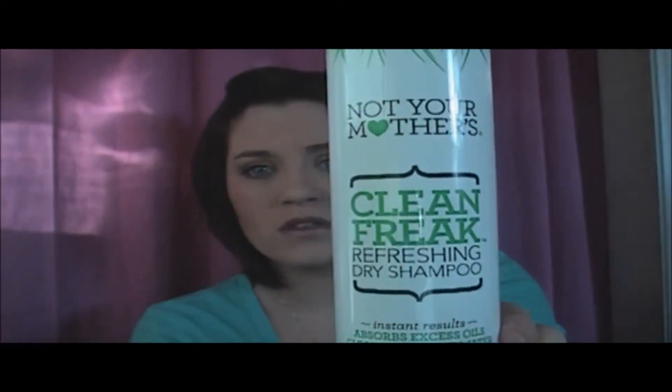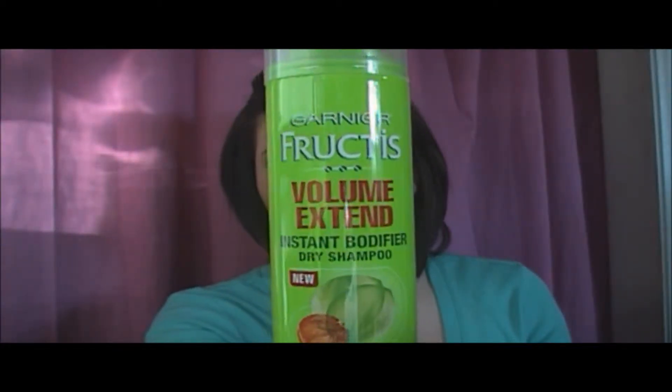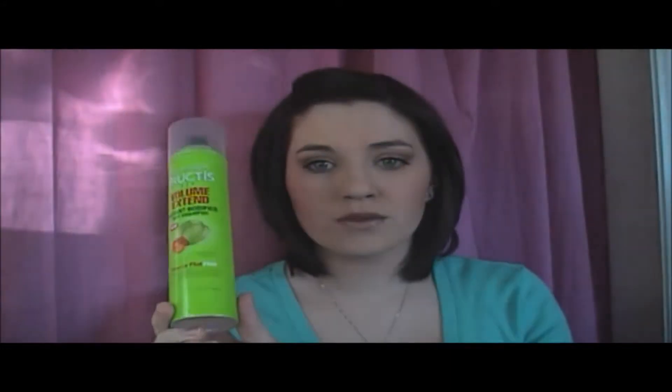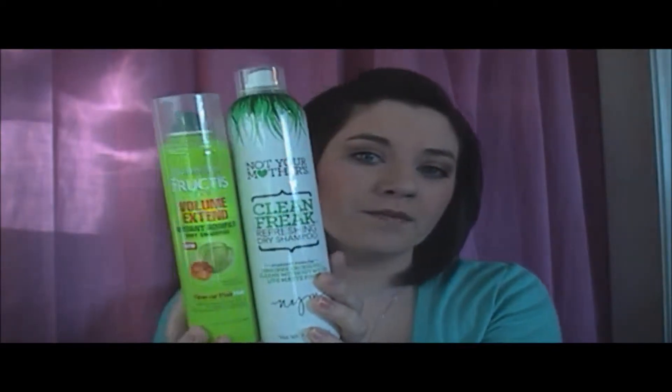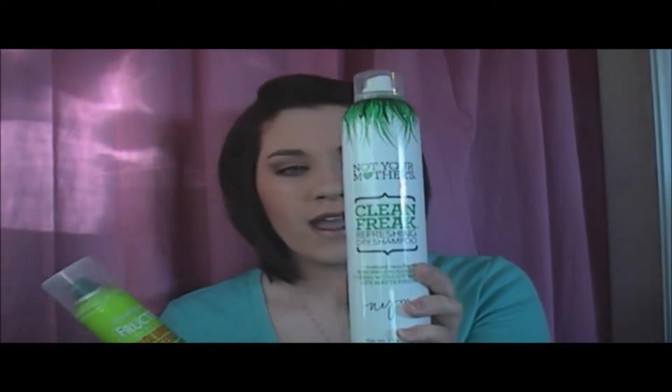The next was Not Your Mother's Clean Freak Refreshing Dry Shampoo. I have repurchased this, but I found something I liked better, which is the Garnier Fructis Volume Extend Dry Shampoo. I love this stuff — this is 3.4 ounces and the Garnier is 7 ounces. The Not Your Mother's makes my hair tangly, leaves a really bad white cast, and adds a lot of static. The Garnier will leave a white cast if you go crazy with it, but if you just use what you need, it's perfect — it adds volume. It has orange, citrus, and grape extract and it smells citrusy.